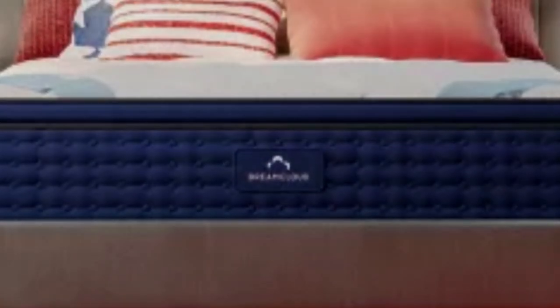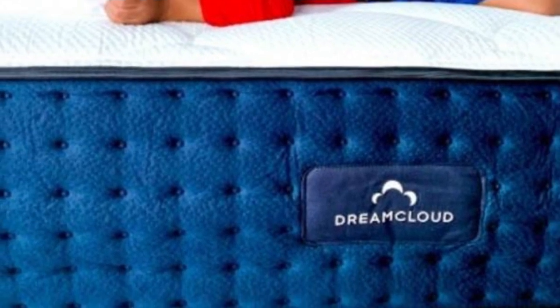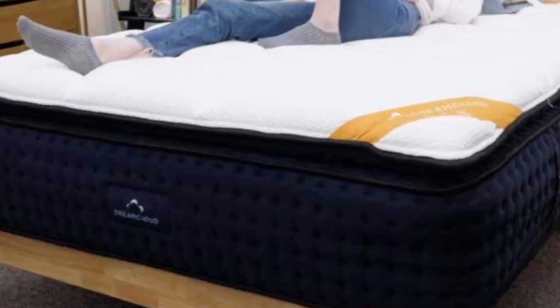Meanwhile, the layer of individually wrapped coils serves as a support layer that prevents the sleeper from sinking too far into the mattress and putting strain on the back.